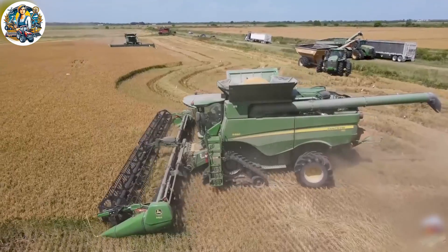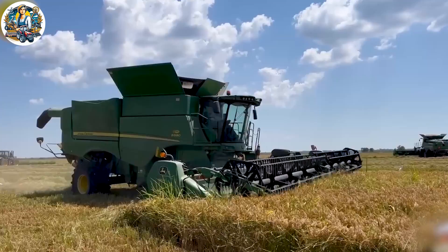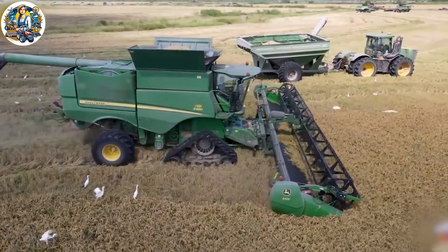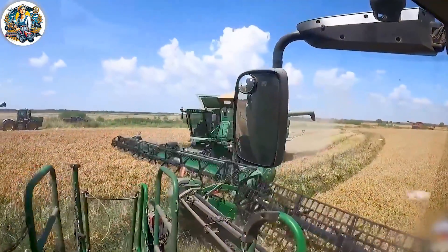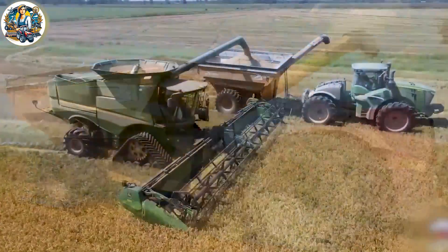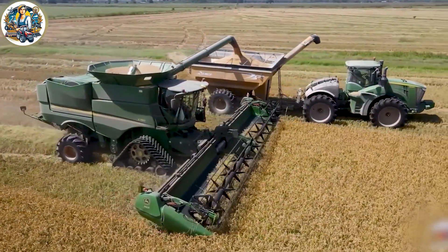In the rice fields east of Houston, Texas, near the town of Liberty, this farm operates three different John Deere combines, all equipped with 40-foot wide deer headers. Running alongside the combines are John Deere tractors and a Case IH articulated 4WD tractor.